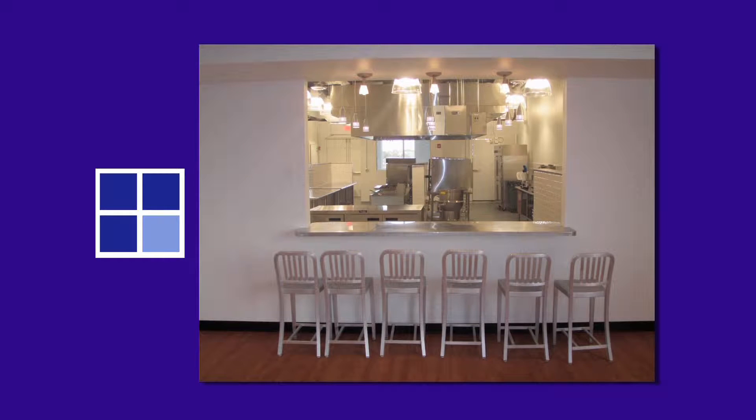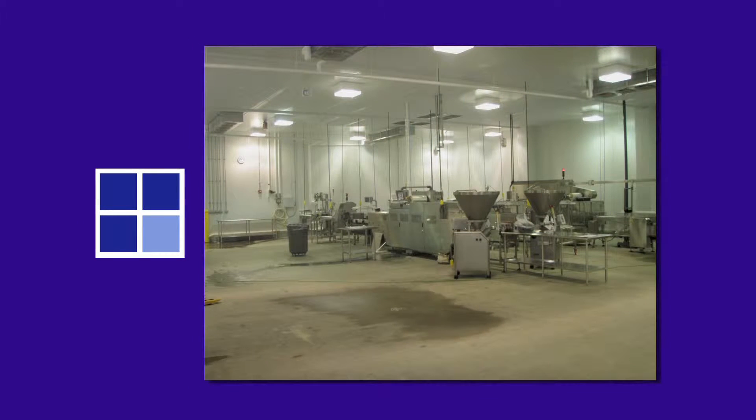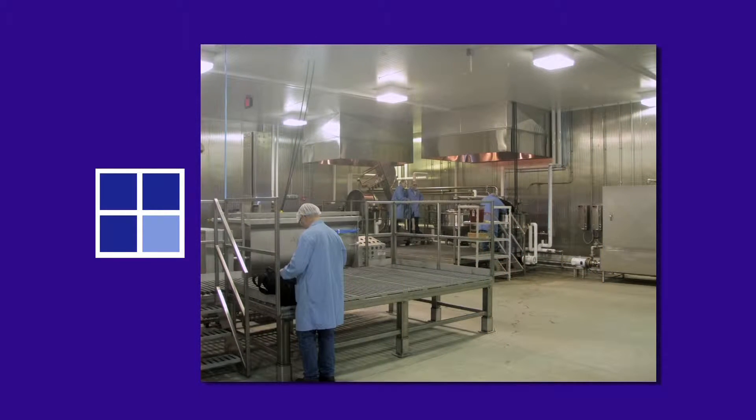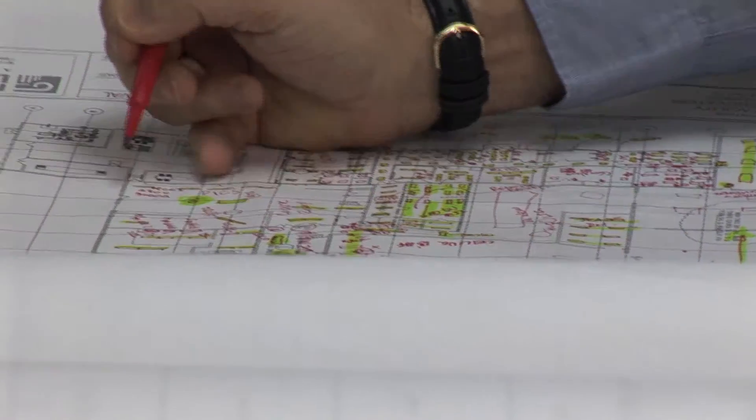The firm specializes in design work for food processing plants and other facilities that require refrigeration. Our goal when we work on a project is to complete the project in a manner that our drawings are clear,